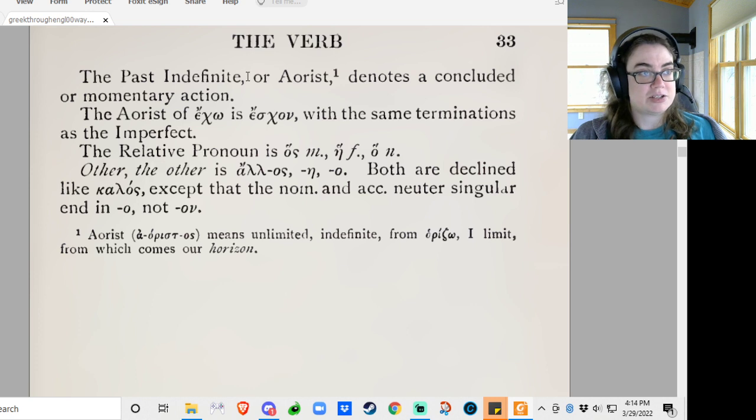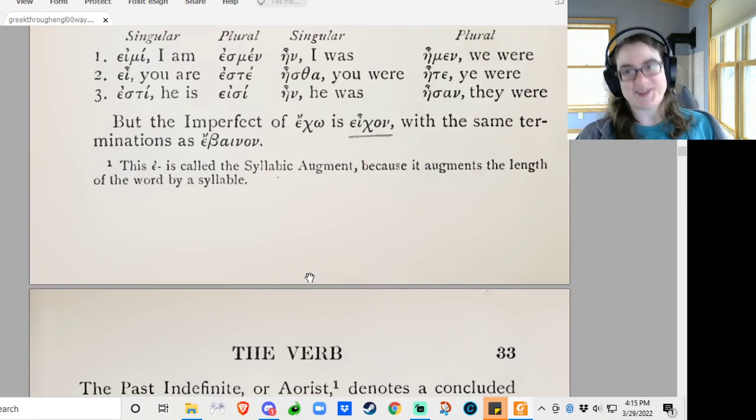The past indefinite, or aorist tense, denotes a concluded or momentary action. That's a super important tense. Greek 'aoristos' means unlimited, indefinite. 'Horizo' means 'I limit,' from which comes our word 'horizon.' So the aorist is just like a simple past. It's neat, but it's also extremely not helpful or limiting at all.